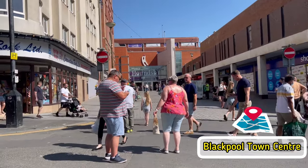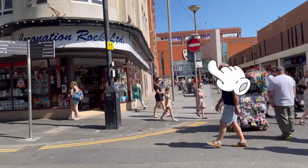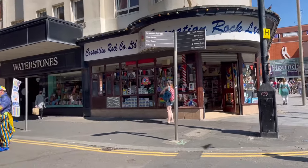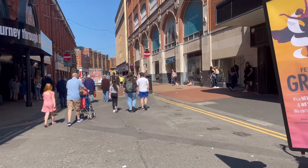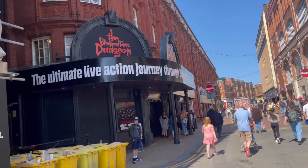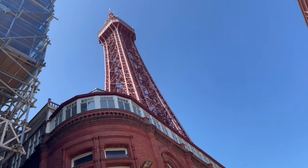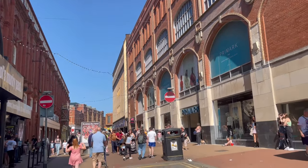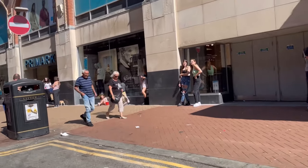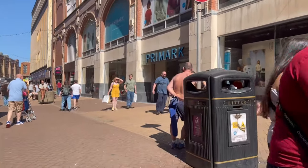Hi! Here we are in the town center. That's the Houndshill — that's the main shopping center here in Blackpool. This is the main street where everything is. So this is the Blackpool Tower Dungeon, and on top of it is the tower as you can see. And the Happy Mart — well, Primark — here in the UK.